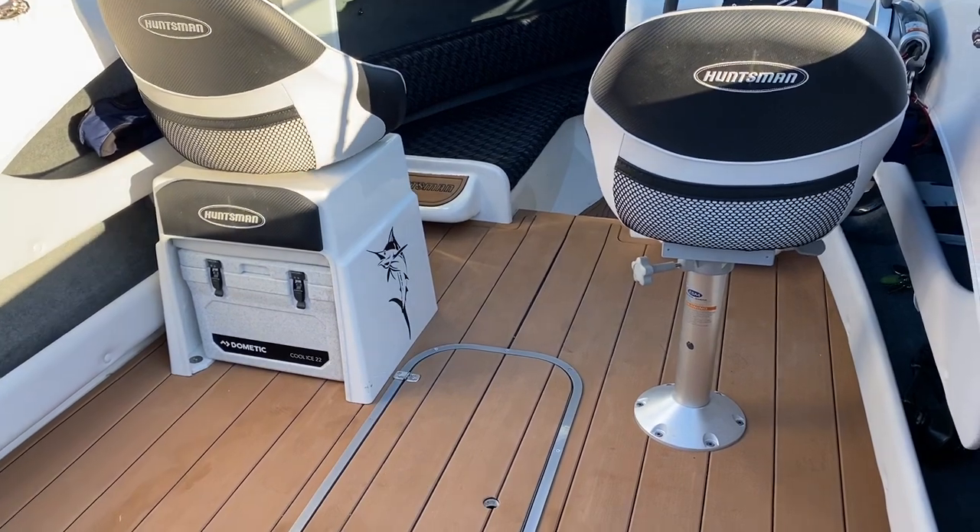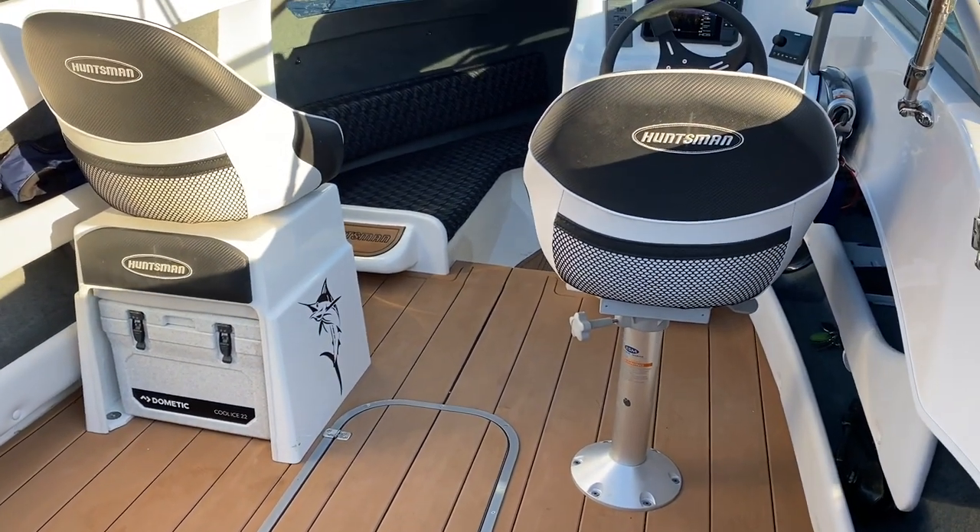We've fitted ultra long flooring right throughout the boat — it's beautiful underfoot and really easy to clean.